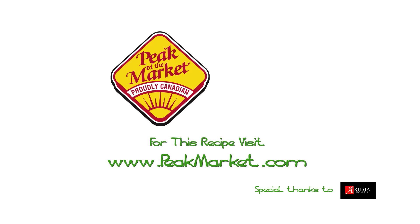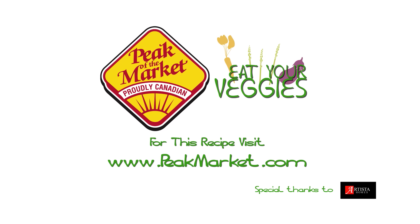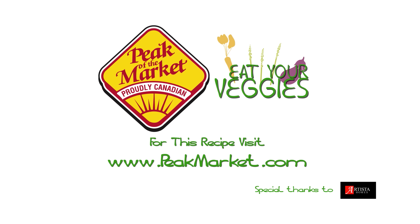Thanks to Chef Kelly. This recipe is available at peakmarket.com. And please don't forget to eat your veggies. We'll see you next time.